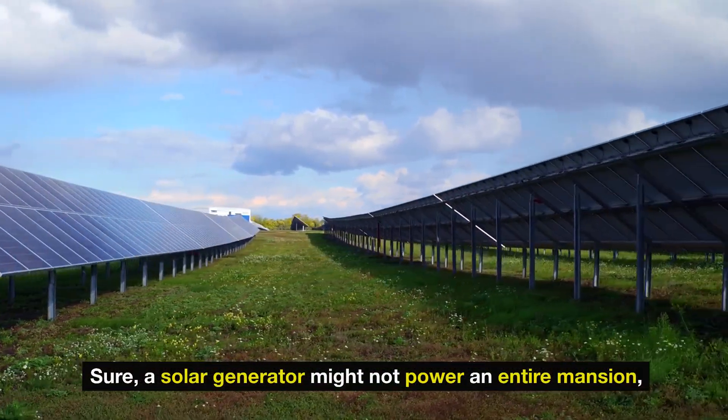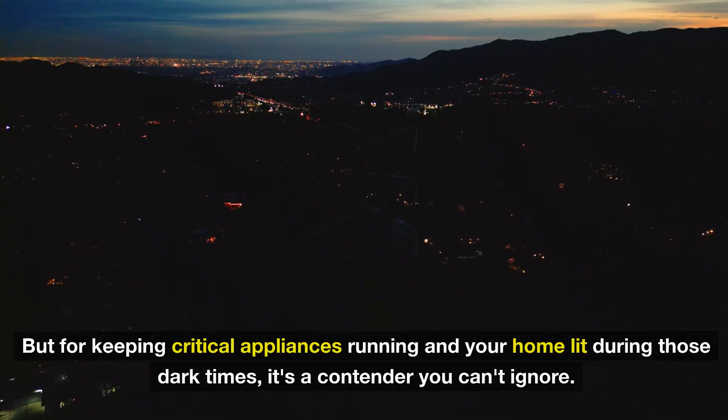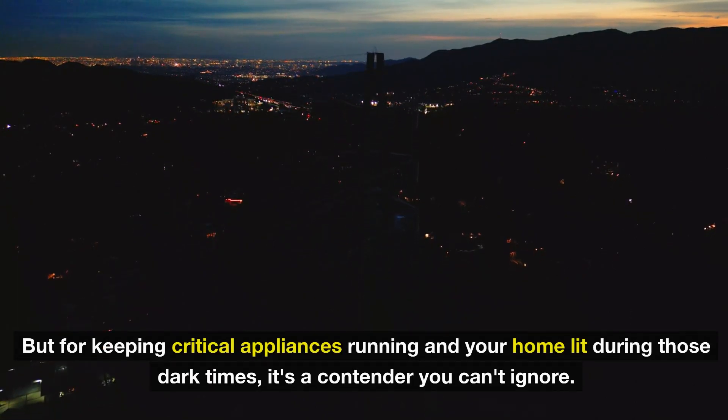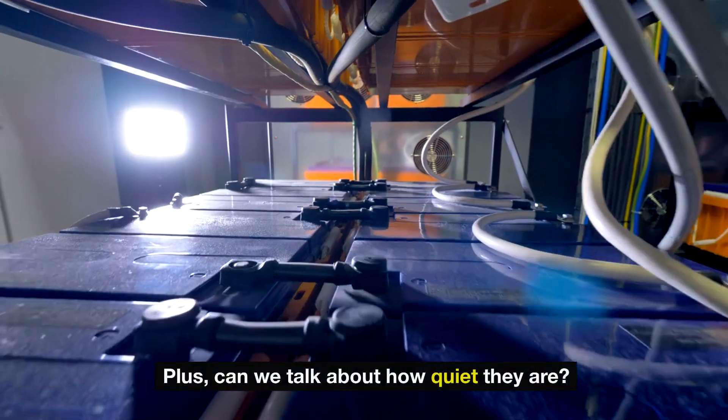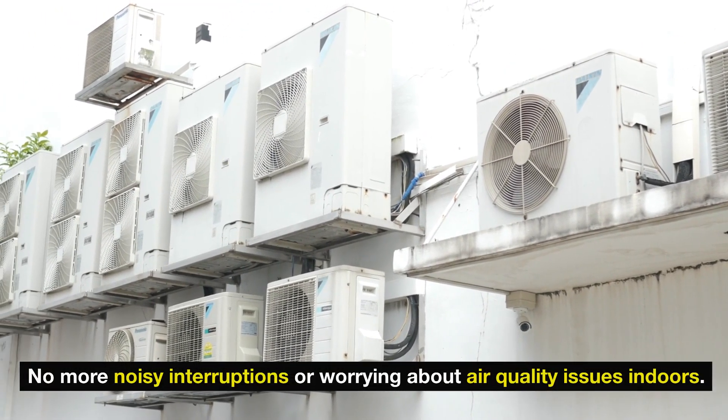A solar generator might not power an entire mansion, but for keeping critical appliances running in your home during dark times, it's a contender you can't ignore. And can we talk about how quiet they are? No noisy interruptions or worrying about air quality issues indoors.